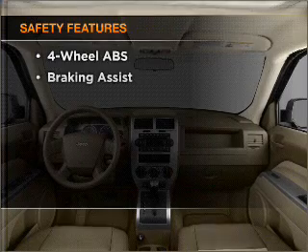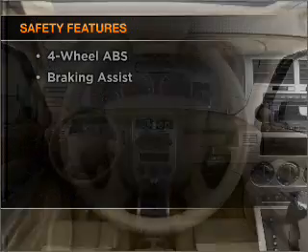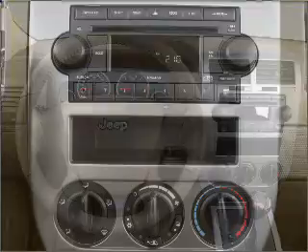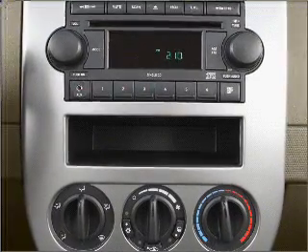If safety is a high priority, rest assured knowing that these top safety components are included: front ventilated disc brakes, passenger airbag, curtain head airbags, stability control.